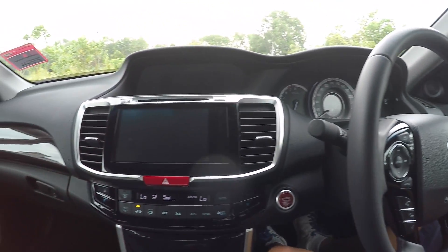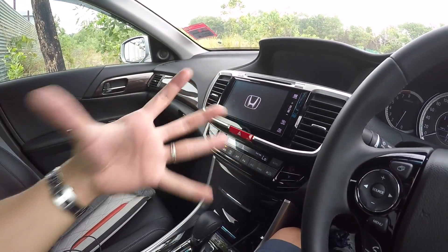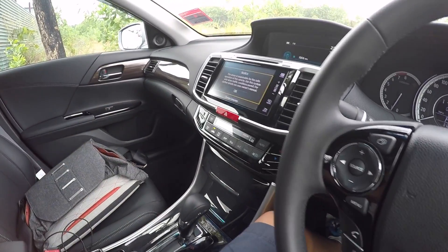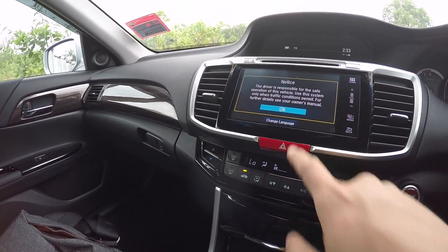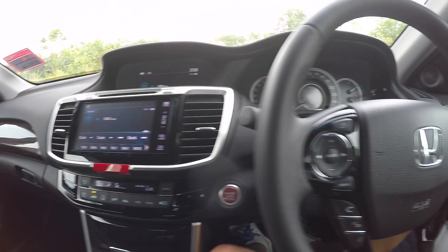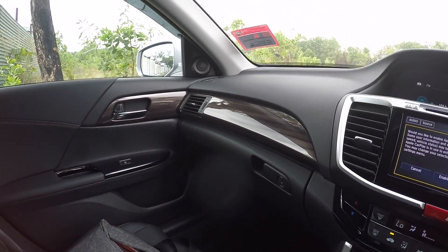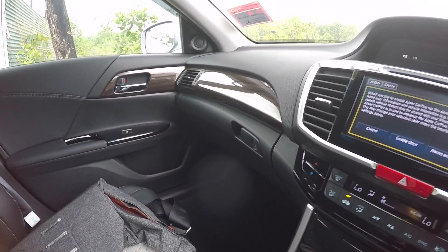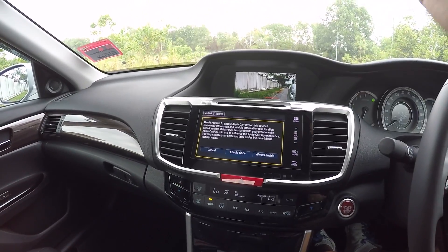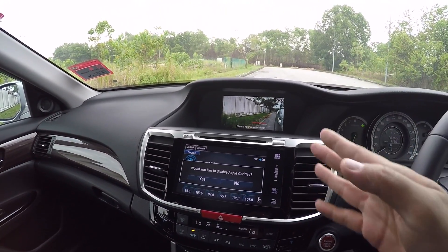Very nice inside. Let me lower the aircon — GoPros are stupid when the aircon is blowing directly at them. Okay, now we're quiet. So this is the interior, and in the 2.0 Accord, Honda has spec'd it to the brim — I think it matches the 2.4 in everything. You have the Lane Watch system here, and that's a fantastic device.